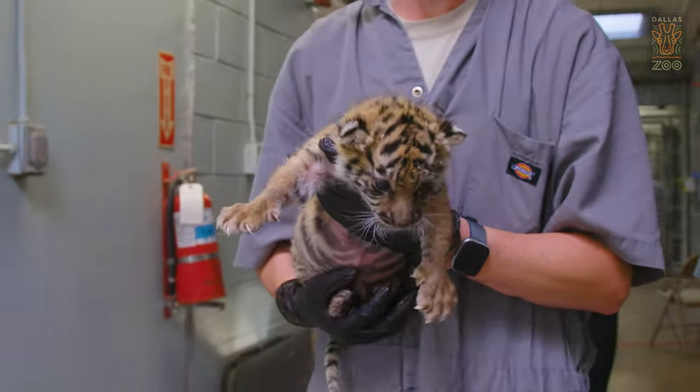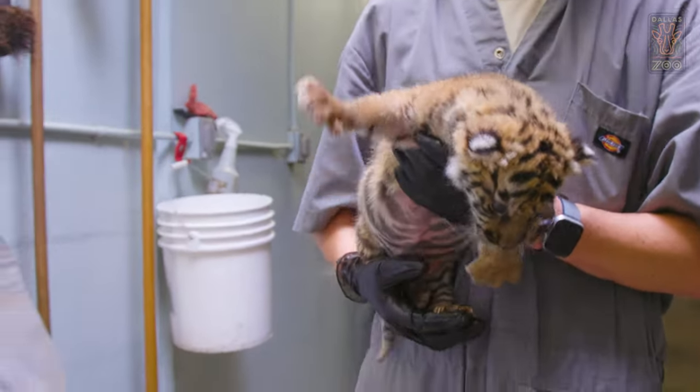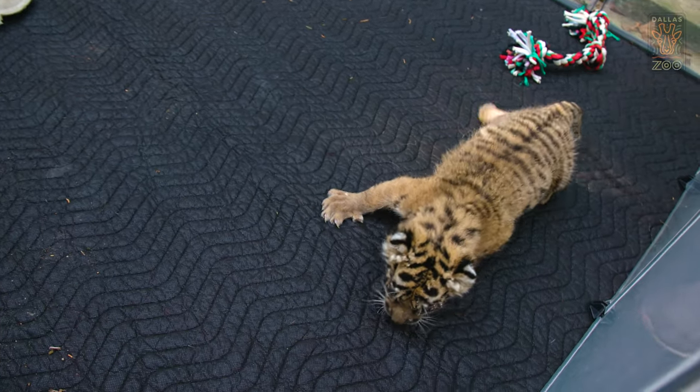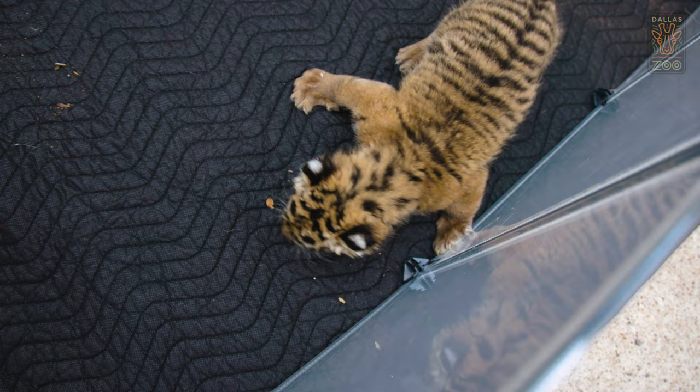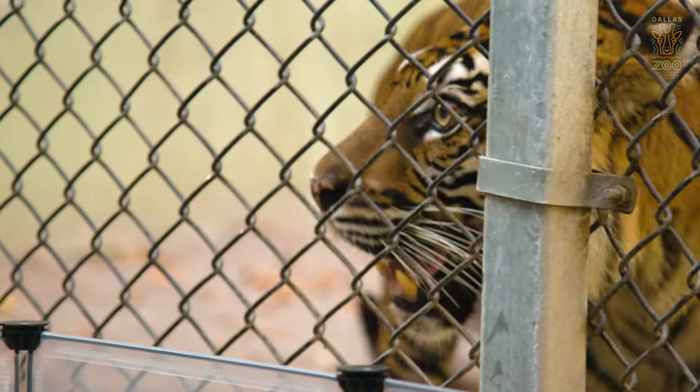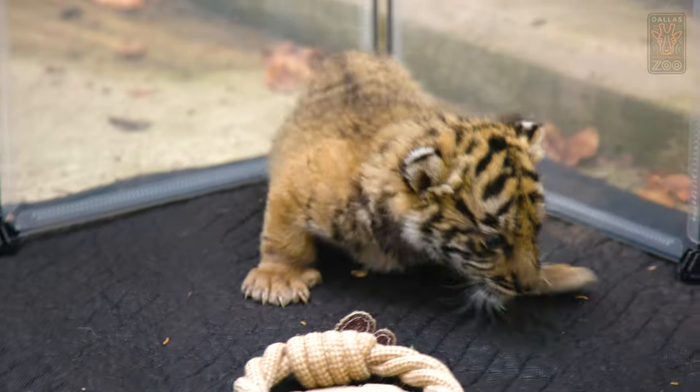As Sumini grows, we are trying to give her other opportunities to build her muscles and to explore new places and environments and smells and sounds. We've started doing a little bit of exercise time where she is outside where the other tigers can see her in a different light and gets to kind of crawl around and build those leg muscles.